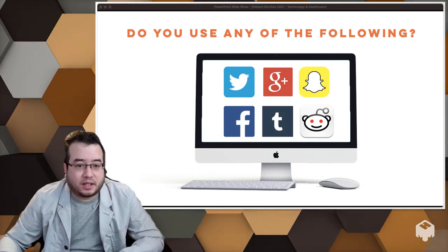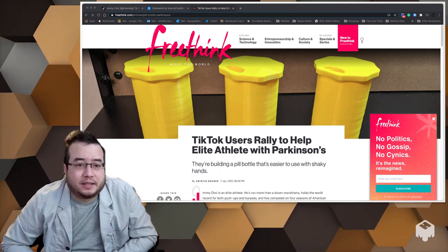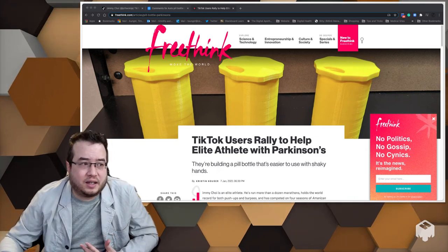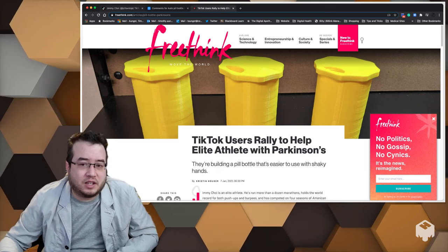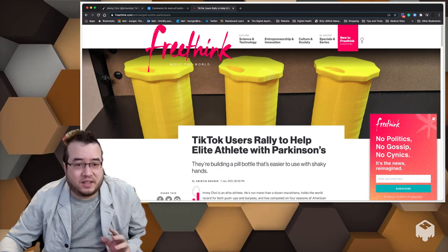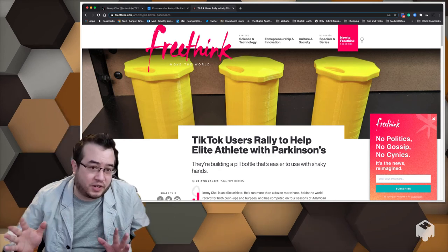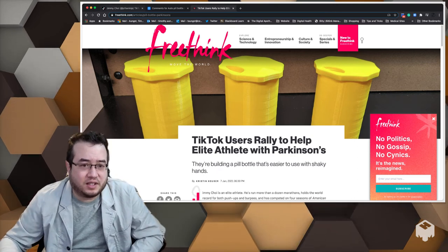Let me show you an example that came up this past week. On TikTok, this guy is an elite athlete who has Parkinson's disease. I'm going to show this video — it's really interesting because it shows his difficulty. The background is that if you look at medications for Parkinson's, some of them are really tiny tablets. And if you think about tardive dyskinesias and everything associated with movement — look at Michael J. Fox in public and you'll see he has hand tremors. Try to give a small pill to someone with active disease — it's very difficult.